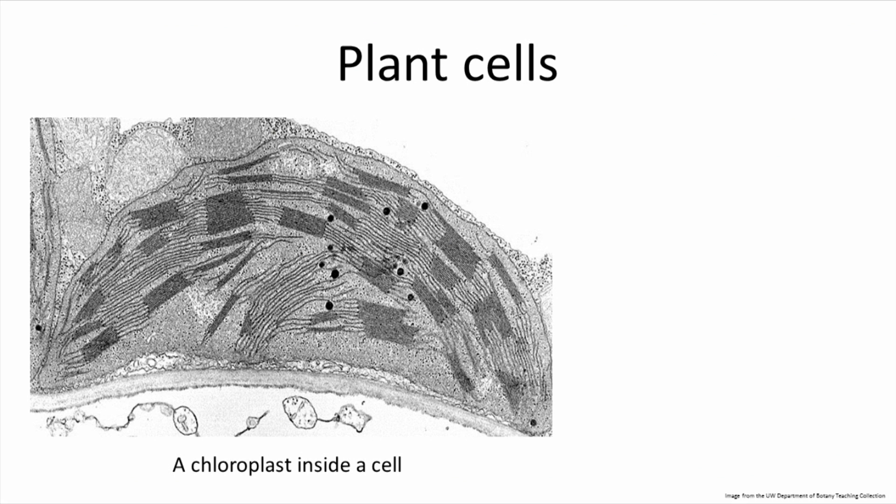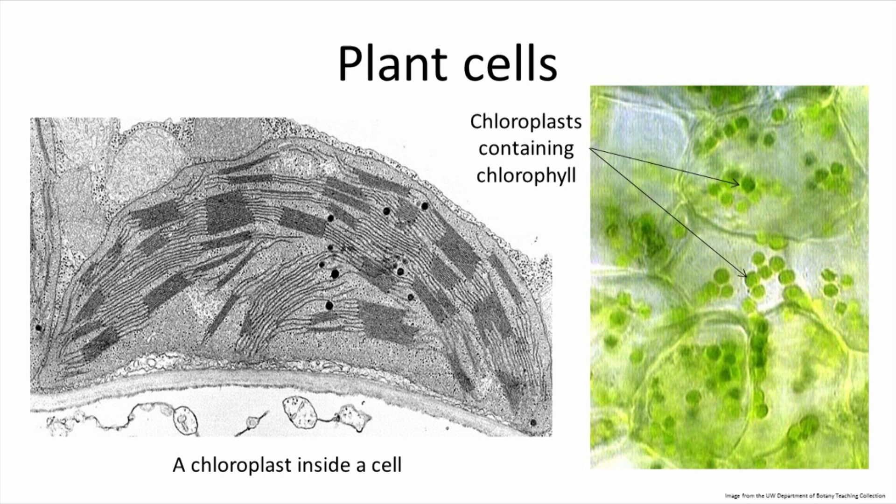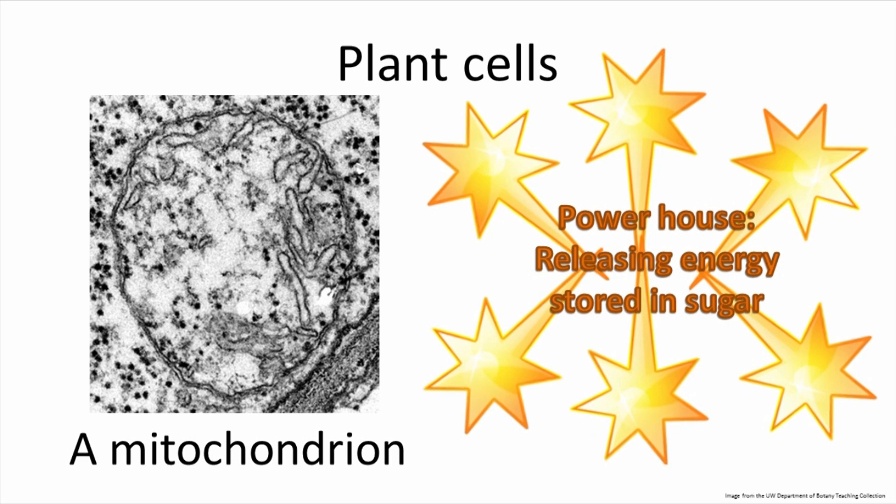Plant cells in leaves, some stems, and a few roots contain chloroplasts. Inside the chloroplast is a pigment called chlorophyll, and this is the site of photosynthesis, the conversion of carbon dioxide into sugars using light energy. Floating elsewhere in the cell is the mitochondria. The mitochondria is called the powerhouse of the cell, and it's responsible for breaking sugars apart and releasing energy, which is the opposite of what the chloroplast does. The energy released is what helps keep plants alive and growing. Mitochondria are found in almost all plant cells.